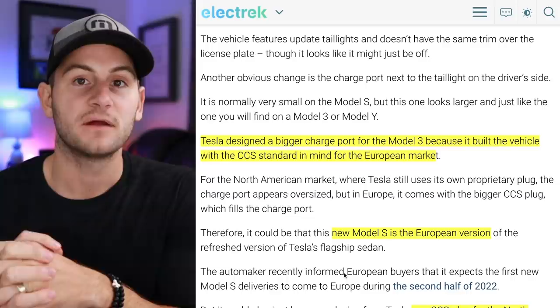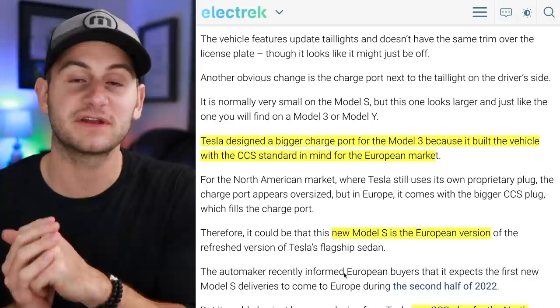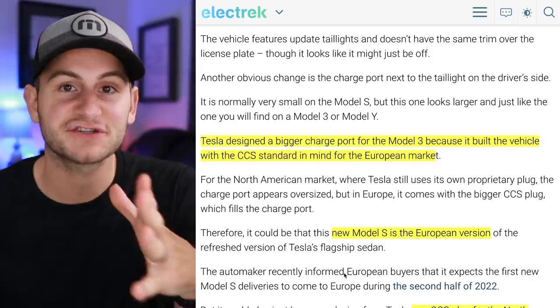Over the next few weeks, I plan to do a quick segment clarifying the charging standards and simplifying it all so you can understand what's going on. But for now, I want to throw you the question: how do you think charging standards should be handled going into the future? Very open-ended, but I'd be very curious to hear your thoughts below.